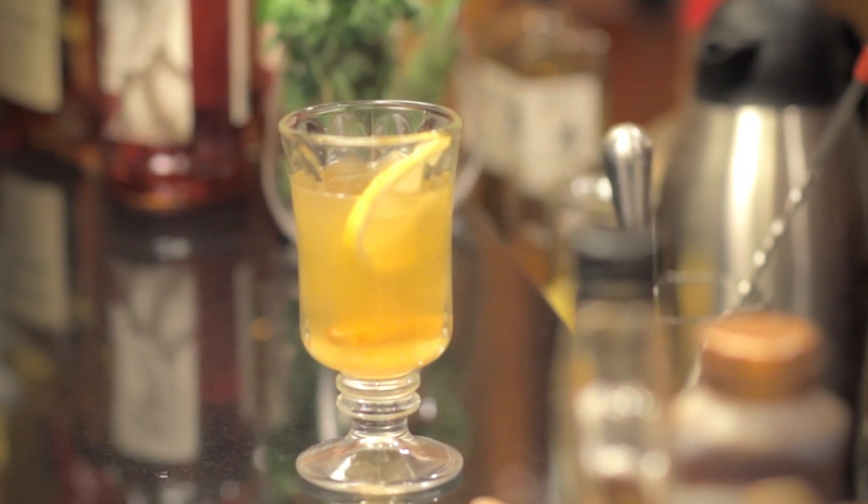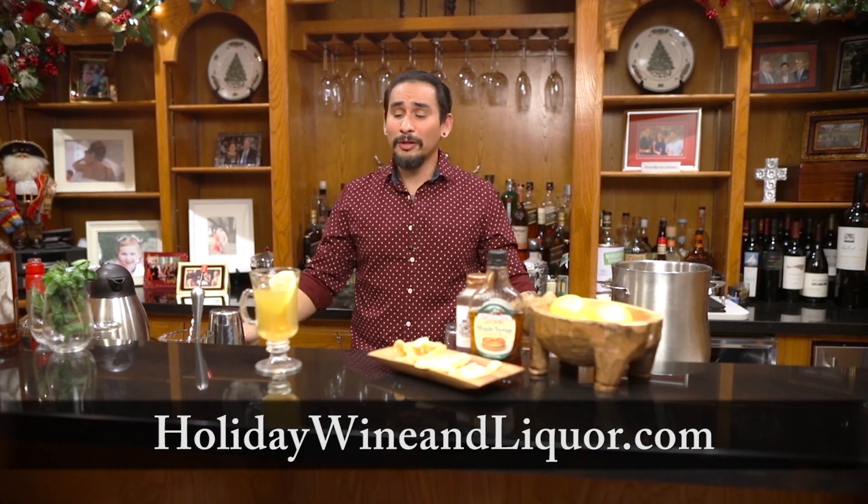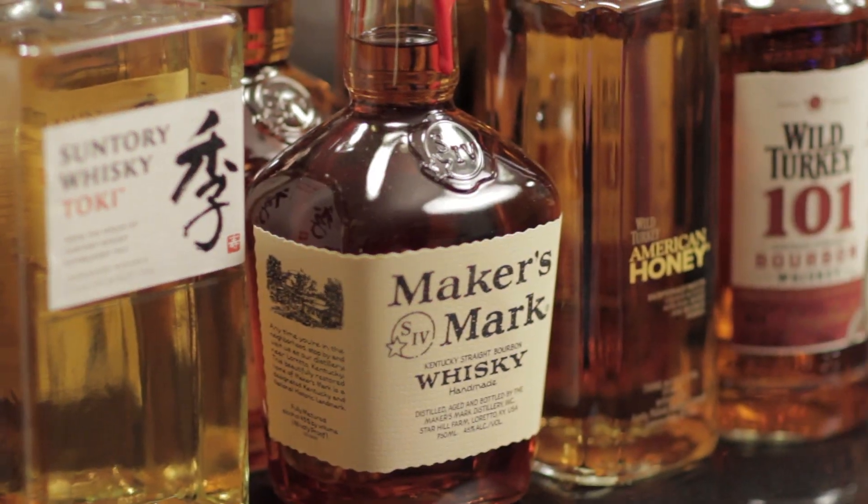That's all I got for you all today. My name is David Hernandez from Holiday Wine and Liquor, and if you're interested in any of our other cocktail recipes please subscribe to our YouTube page. If you'd like to stay up to date with any of our weekly specials, please visit HolidayWineAndLiquor.com. We will also be doing another tasting event featuring all these products over at the corner off Nolana. We hope to see you there. Cheers.